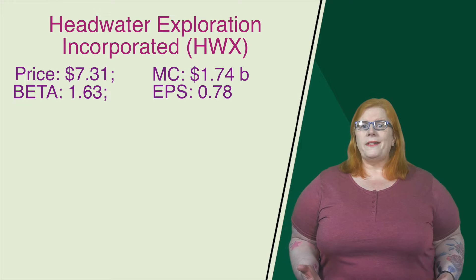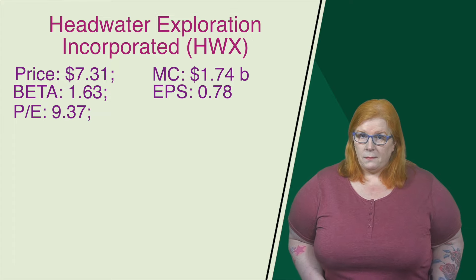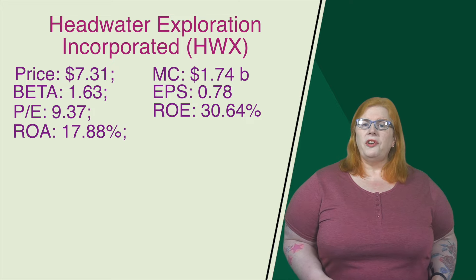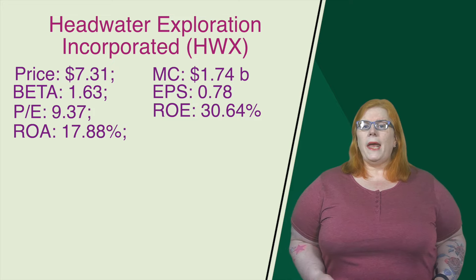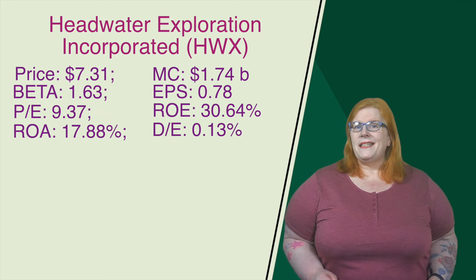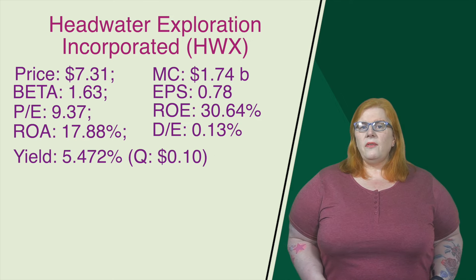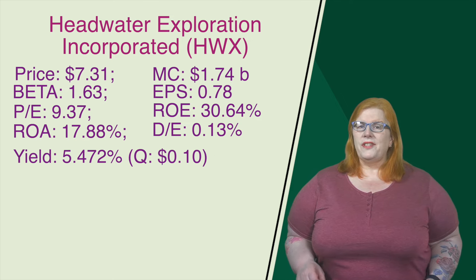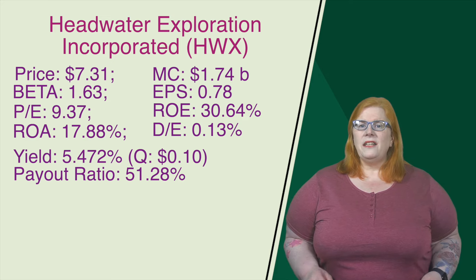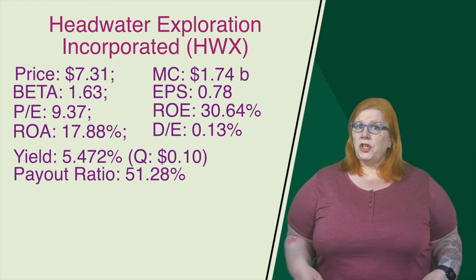Their earnings per share come in at 0.78, and they have a price-to-earnings ratio of 9.37. Their return on equity comes in at 30.64%, and they have a return on assets of 17.88%. Looking at the debt-to-equity ratio, that comes in at a very nice 0.13%. When it comes to dividends, they have a yield of 5.472%. It is a quarterly dividend of 10 cents per share. The payout ratio on that dividend comes in at 51.28%.